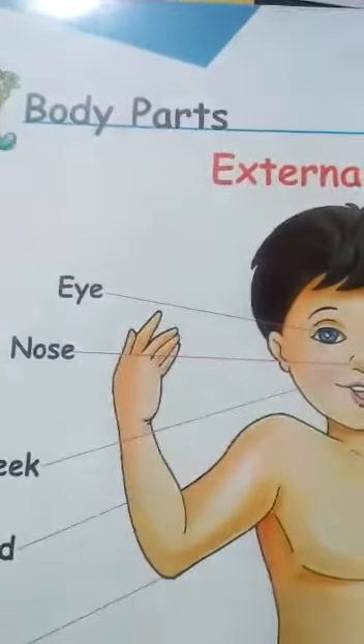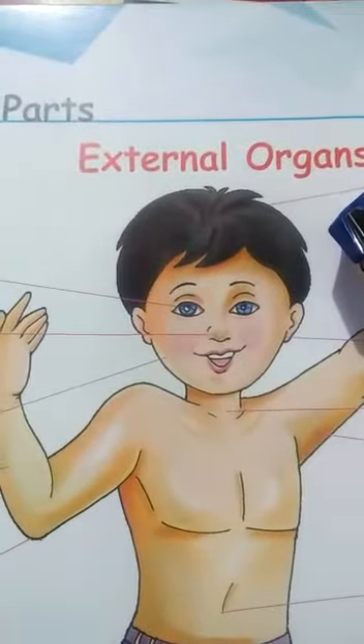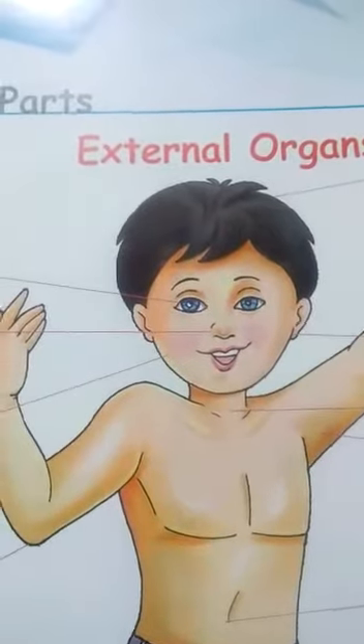Hello everyone. EBS chapter number 41, body parts. External organs are located on our outside body.